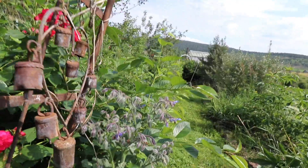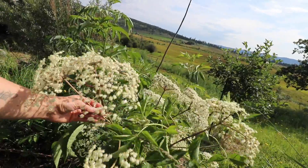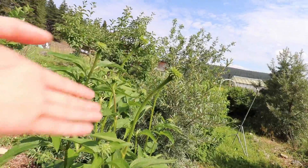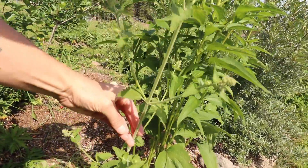Echinacea getting close, borage looking beautiful, roses, going to have some elderberry soon, some more beautiful echinacea, and a stray catnip. Where did you come from?